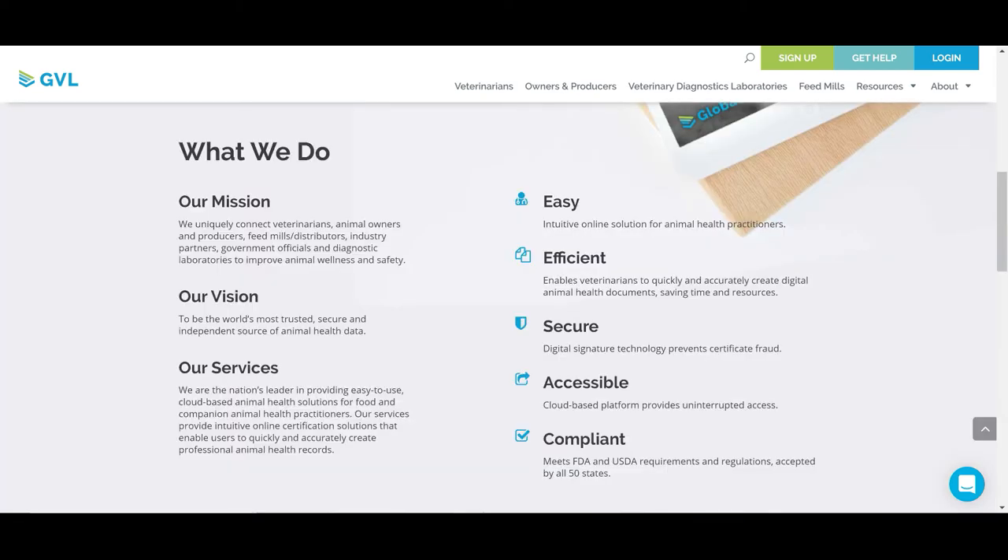GVL's mission is to easily connect veterinarians with their clients, diagnostic laboratories, state animal health officials, and other necessary stakeholders, with an easy-to-use, efficient, secure, and compliant software platform.